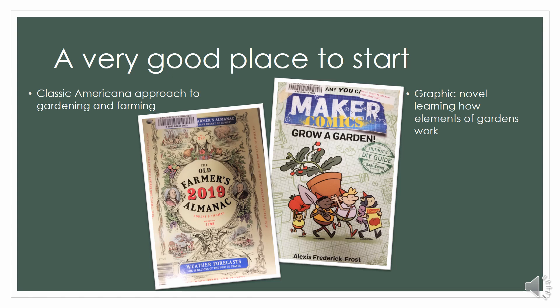We get in a new edition every year, and you can also look back at previous editions. Those give you a month-to-month guide of what to plant, where to plant, when to plant, and just classic Americana farming, living, and folklore. It's good stuff.